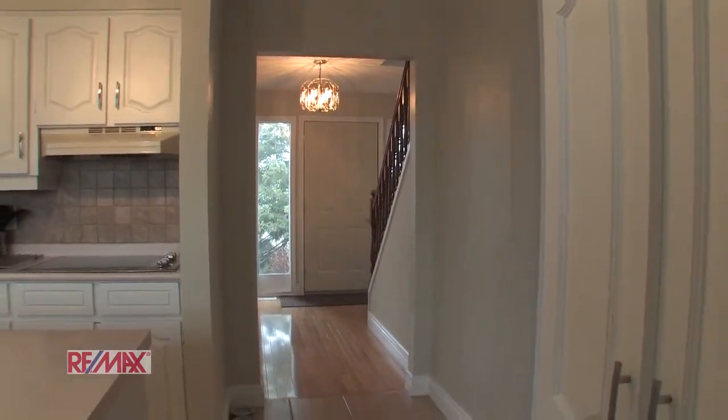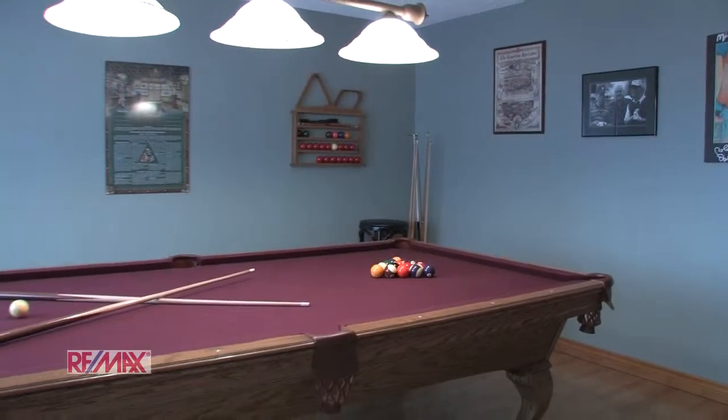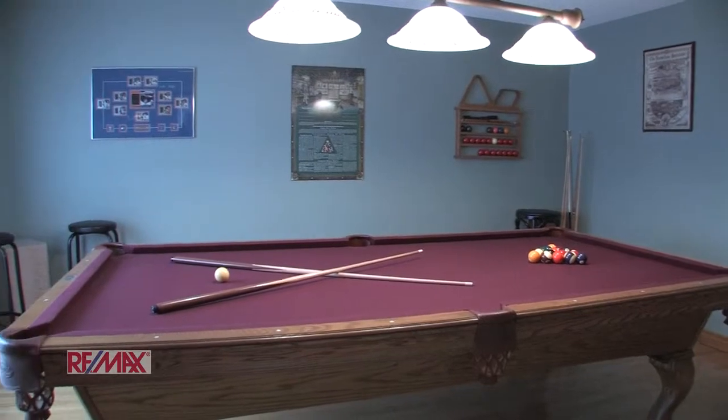Step inside so I can show you the charm of this six bedroom, three bath home. These gorgeous hardwood floors and large foyer give you a warm welcome to this home. Just off the foyer we have an entertainment room.